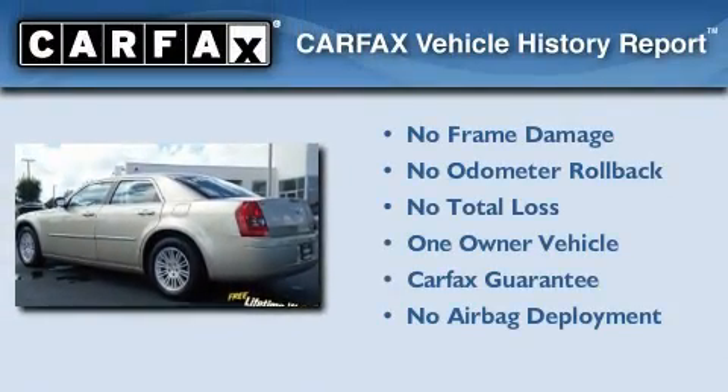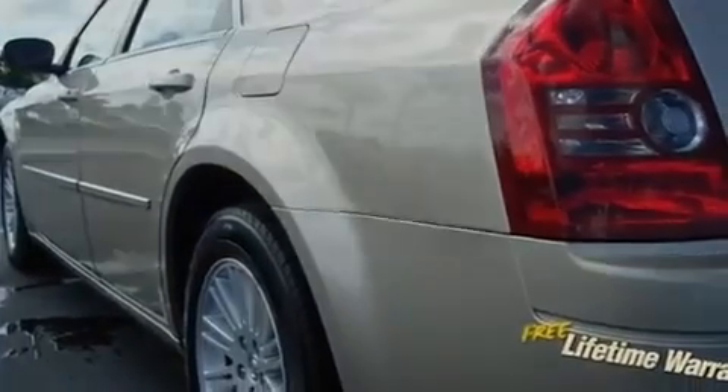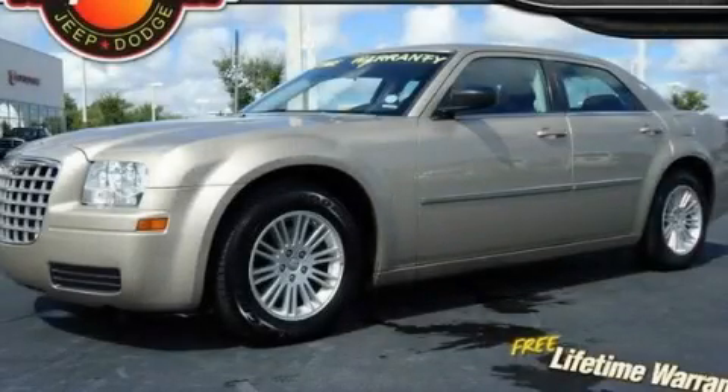This Chrysler has had only one owner and it qualifies for the Carfax buyback guarantee. Contact us today to schedule your opportunity to see this automobile in person.